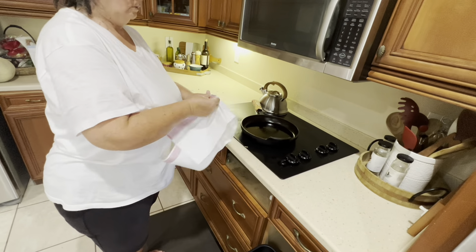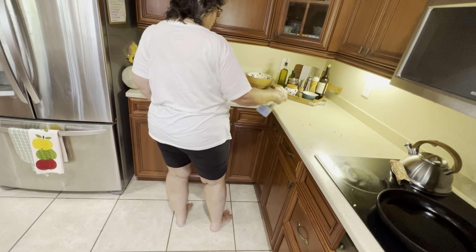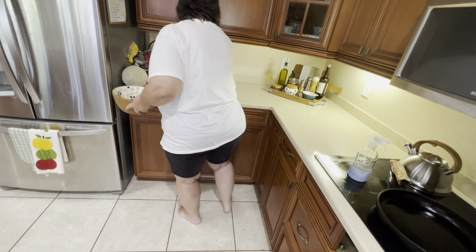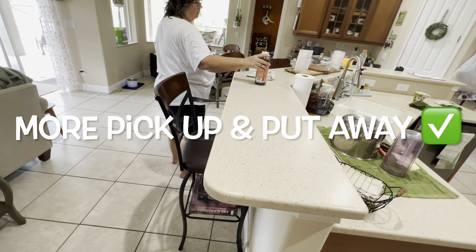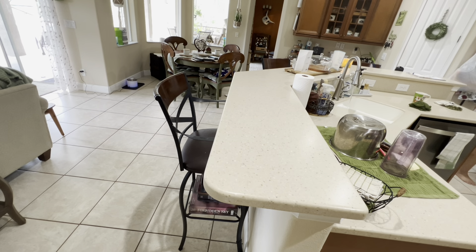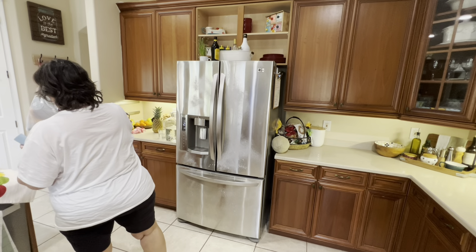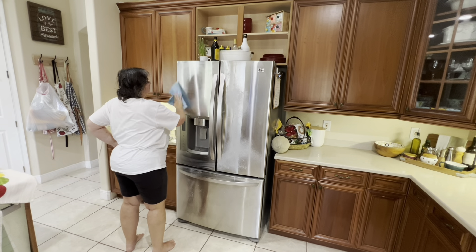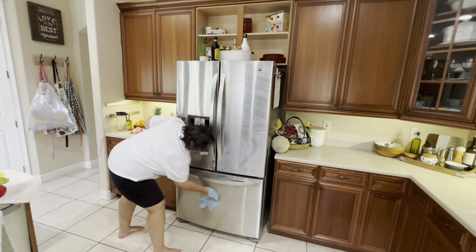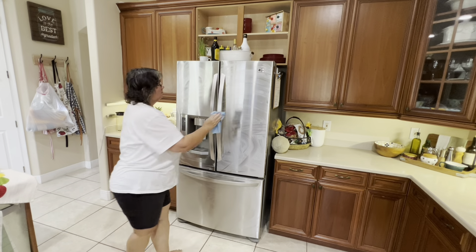I'm going to clean the front of the dishwasher, the refrigerator, and the stove because I didn't get to that in my reset — I was more focused on the pantry, freezer, and refrigerator interior. I'm pretty happy with how I progressed this month, especially compared to last month. I was dealing with some family issues then. It feels good to get it all clean and just do touch-ups throughout the month. I'm no longer doing a Sunday home refresh — just monthly resets with touch-ups as needed.